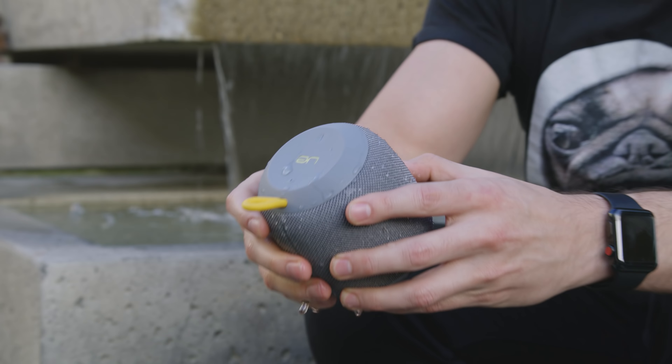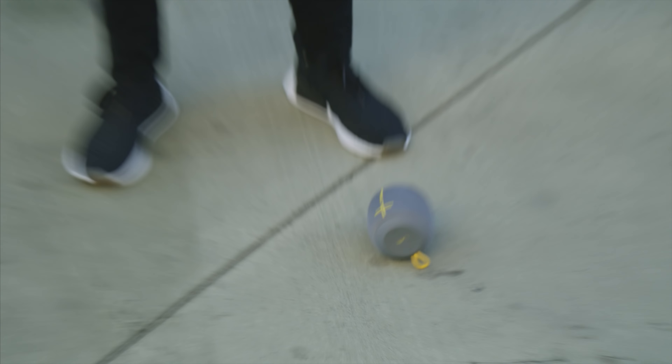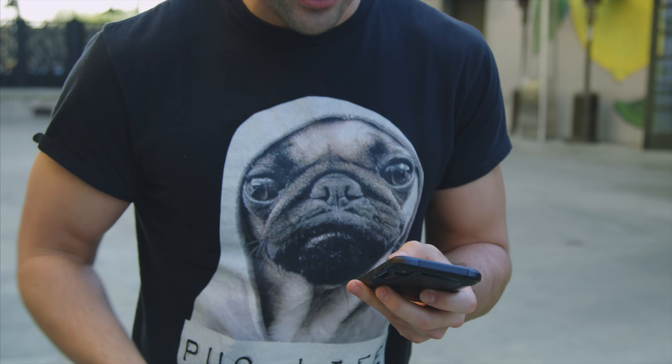You get 10 hours of battery life, surprisingly really fantastic sound especially for the size, and not only is it waterproof, not only is it portable, but it's durable too. That's the inadvertent drop test. Now one thing I don't normally test out with Bluetooth speakers — maybe I should — is the range.